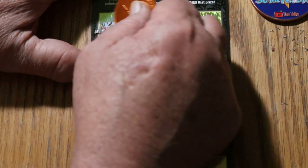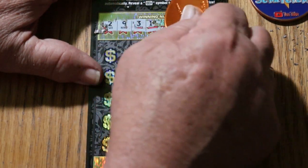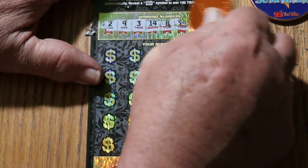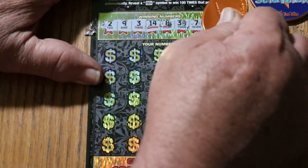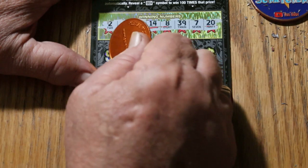I'm going to use the Georgia coin today. Our winning numbers are: 2, 9, 3, 14, LB's 8, 39, CJ's 7, and number 20. And off we go.